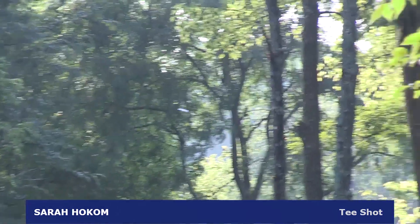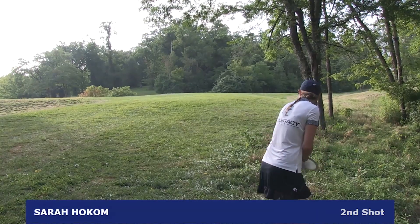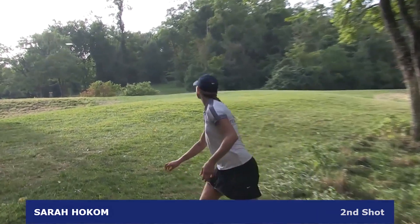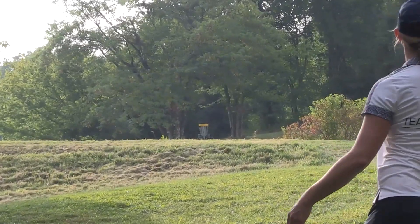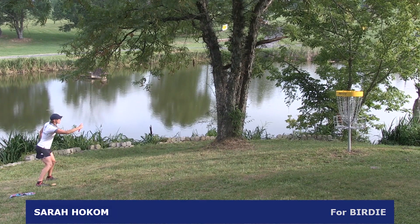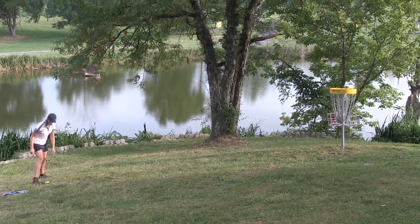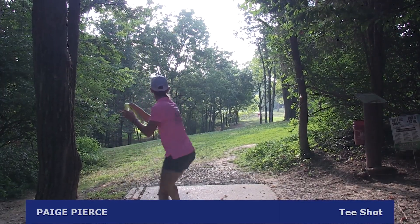Sarah Hocum maintains honors on the tee for hole 2. She's got herself in very good position to attack this green, and she does just that — putting it a little bit short and right, she's left with this putt for birdie. Count it. Sarah Hocum, a very strong start: par, birdie.